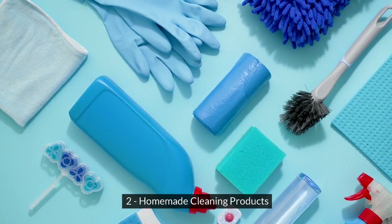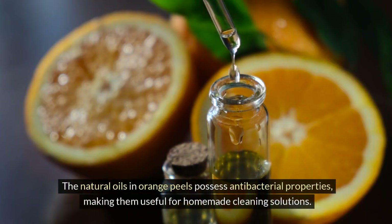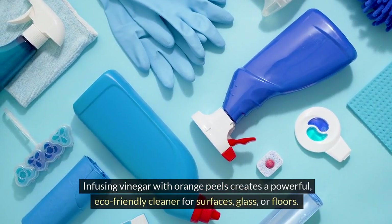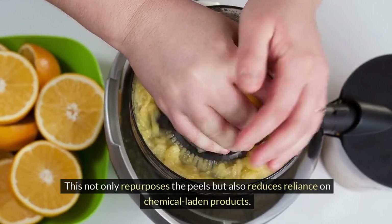2. Homemade Cleaning Products. The natural oils in orange peels possess antibacterial properties, making them useful for homemade cleaning solutions. Infusing vinegar with orange peels creates a powerful, eco-friendly cleaner for surfaces, glass, or floors. This not only repurposes the peels but also reduces reliance on chemical-laden products.